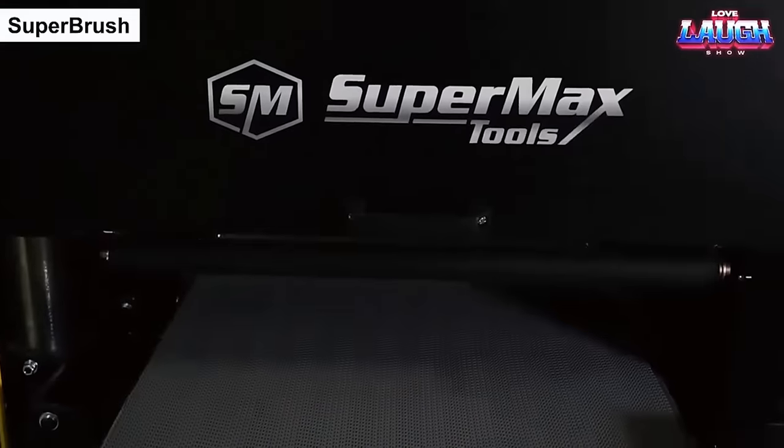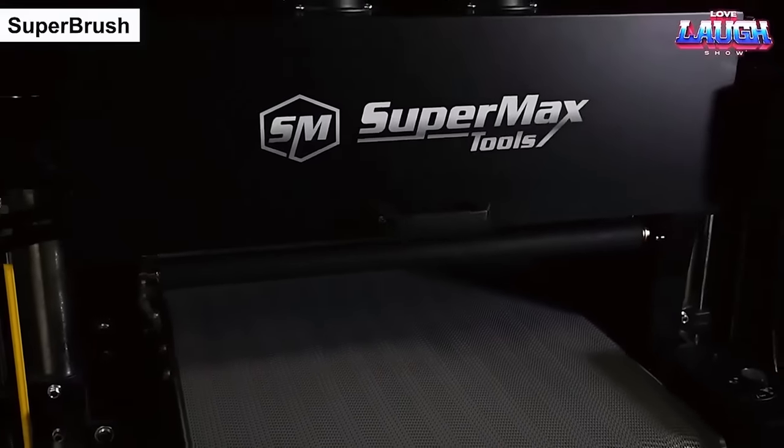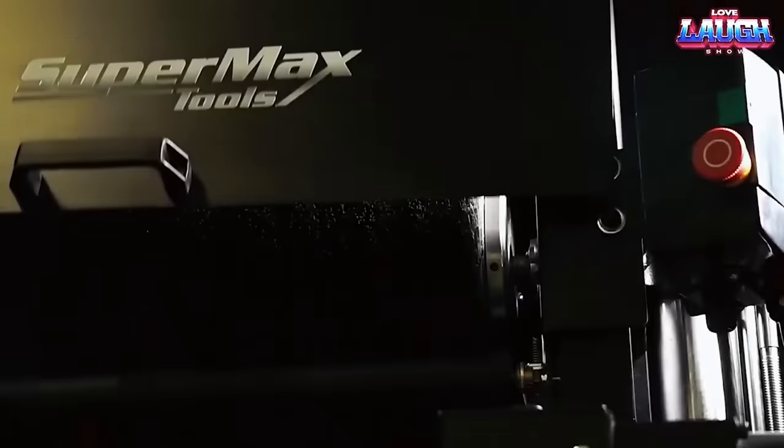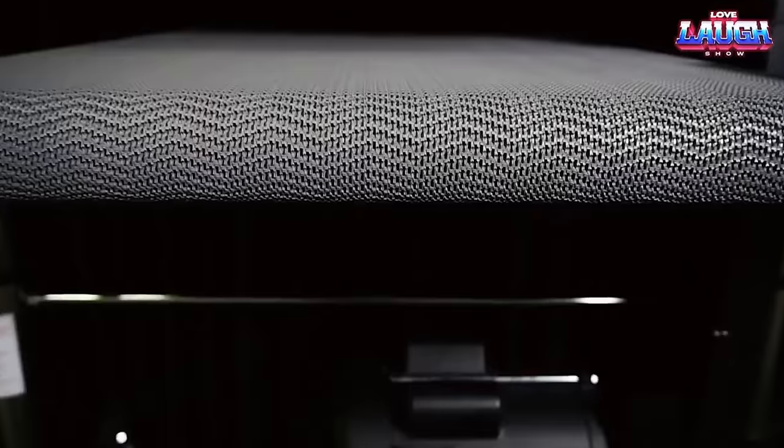The Superbrush is a machine used for creating a unique texture on wooden boards, as well as for removing small defects, grinding, smoothing edges, and performing similar tasks efficiently and with high quality.